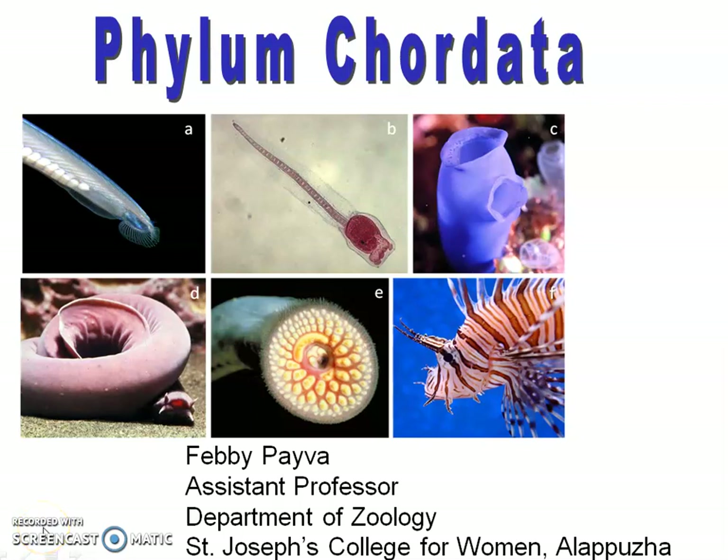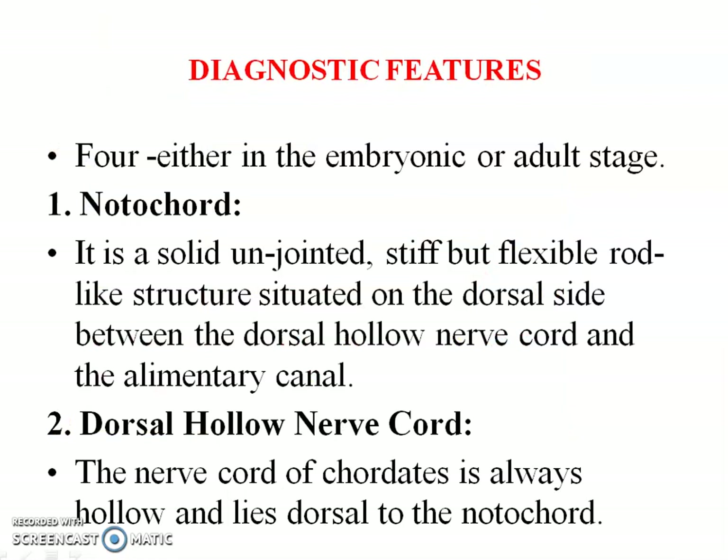Good evening. I am Febri Piva, Assistant Professor in the Department of Zoology, Saint Joseph's College for Women, Alapura. Here I'm going to discuss the diagnostic features of Phylum Chordata. Phylum Chordata includes organisms which possess a chord-like structure in their body, and here we'll be discussing about the diagnostic features of Phylum Chordata.